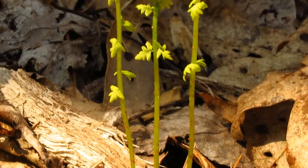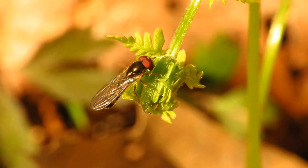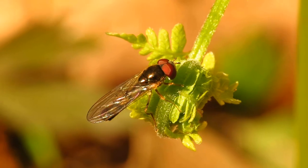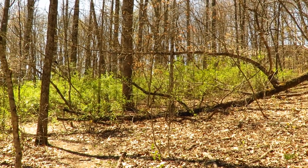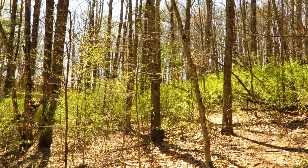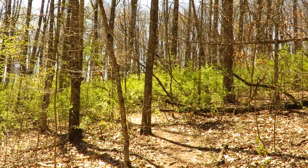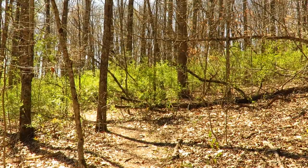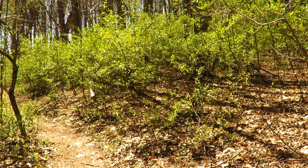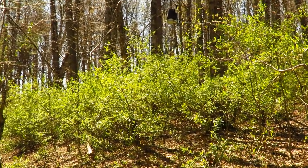We've got some fiddleheads coming up — these are ferns developing. Now this area of the nature preserve is one that botany professors have dubbed the invasive alley. We've got lots of invasive plants growing here. You can tell these because they have already leafed out — they leaf out much earlier than the native plants. This here is called autumn olive and has been the subject of a recent graduate student study, and there's actually still a weather station up there that was part of that study.